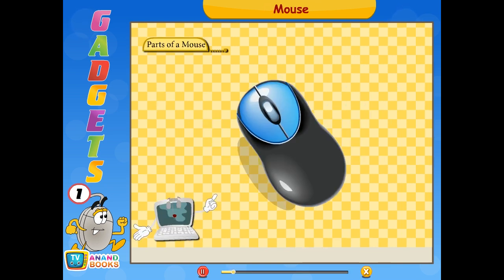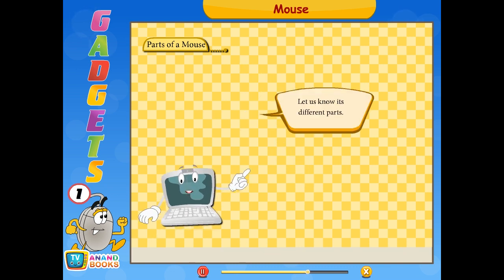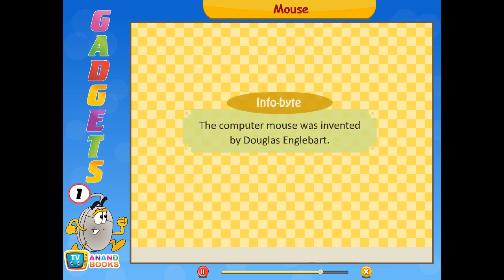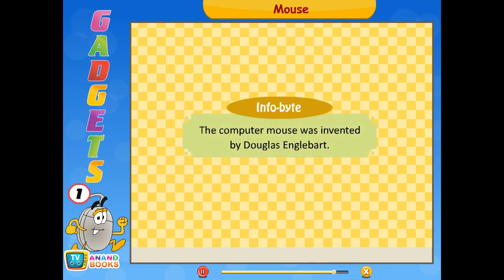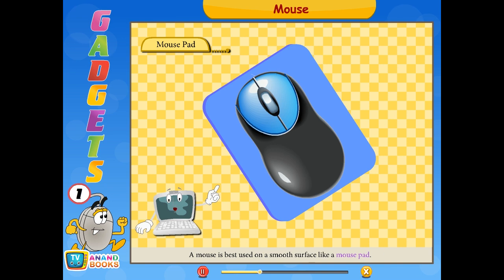A mouse usually has two buttons — the left and the right buttons — and a scroll wheel. You use these buttons to operate the mouse and the scroll wheel to move up and down a page. Infobyte: The computer mouse was invented by Douglas Engelbart. You should place a mouse on a flat surface called a mouse pad. A mouse pad keeps the mouse dust free.